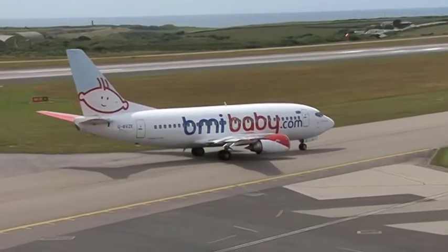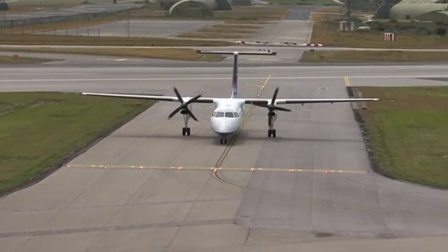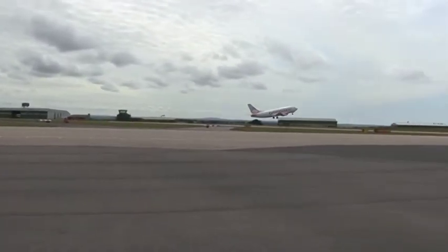Newquay Cornwall Airport is a regional airport based in the southwest of England. In 2010 we carried 285,000 passengers and 19,500 movements. Our business model is a mix of scheduled, general aviation and business aviation traffic.